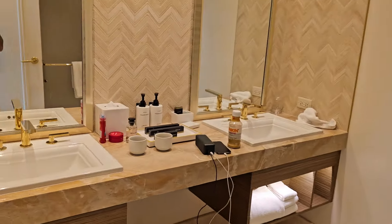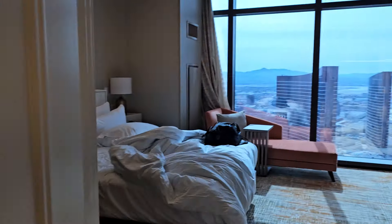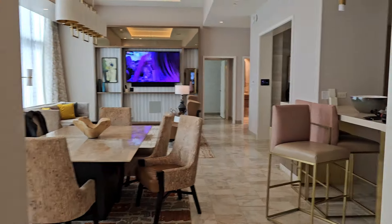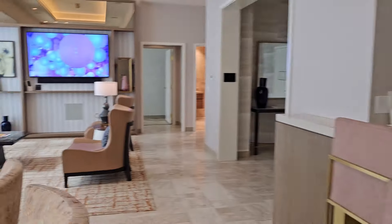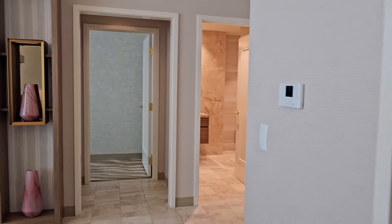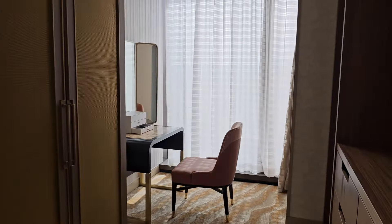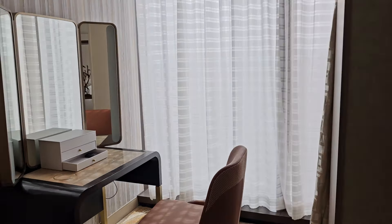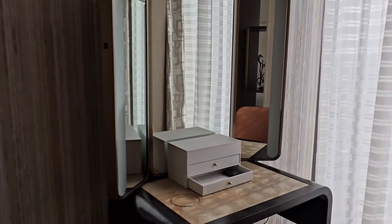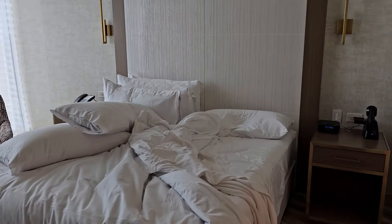And here's the guest bathroom — or whatever you want to call it. Now let's go to the master — cool room, I actually like it. Here's the master: a little closet area, makeup area — this is not my area so I don't know. This would be my area — after a whole night of gambling you just want to knock out.